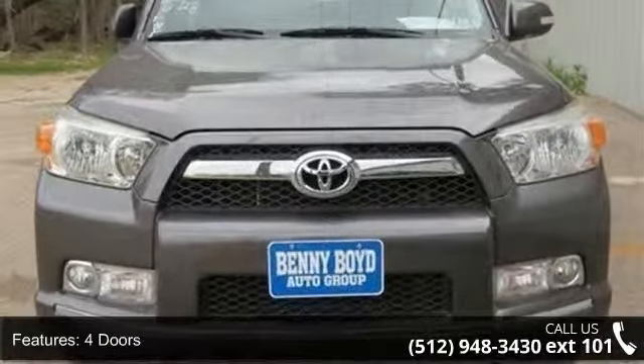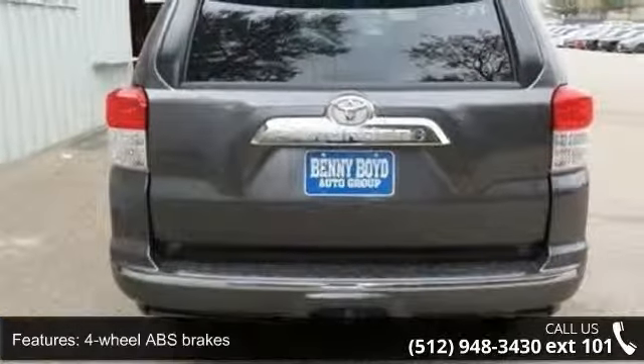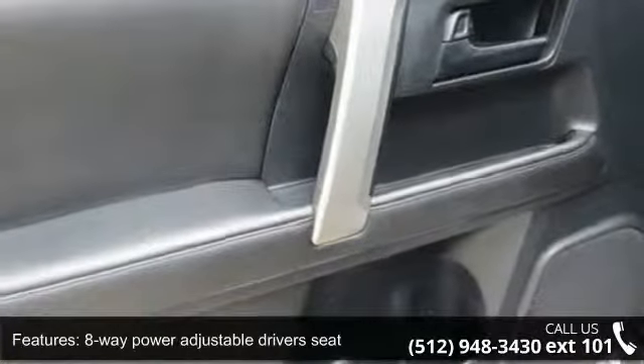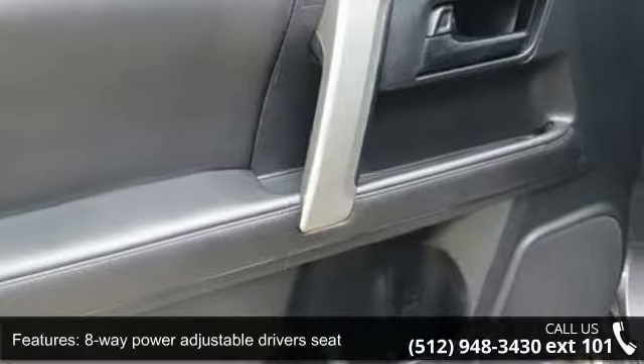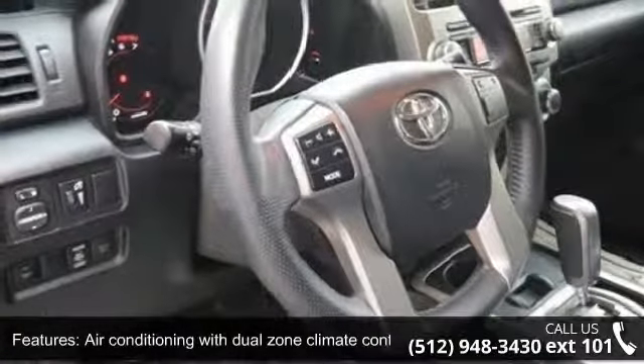Enjoy these notable features: 270 horsepower, four doors, four-wheel ABS brakes, eight-way power adjustable driver's seat, air conditioning with dual zone climate control, audio controls on steering wheel, automatic transmission.